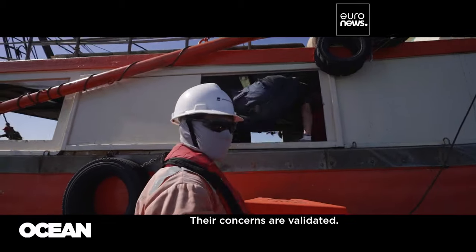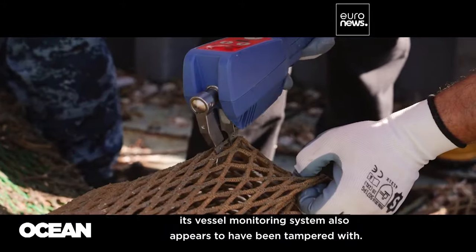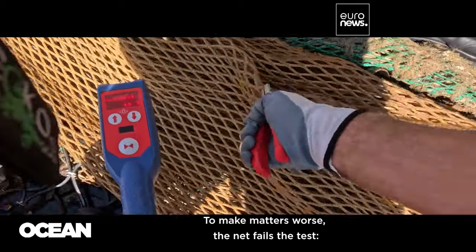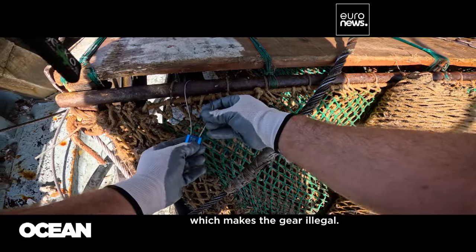Their concerns are validated. Not only do they find the bottom trawler missing a current catch log, its vessel monitoring system also appears to have been tampered with. To make matters worse, the net fails the test — its mesh is too small and its twine too thick, which makes the gear illegal.